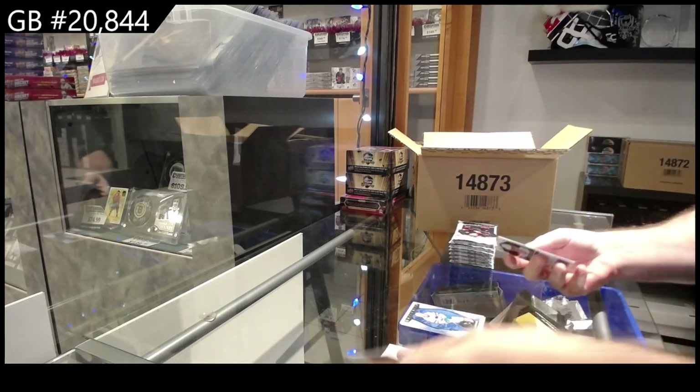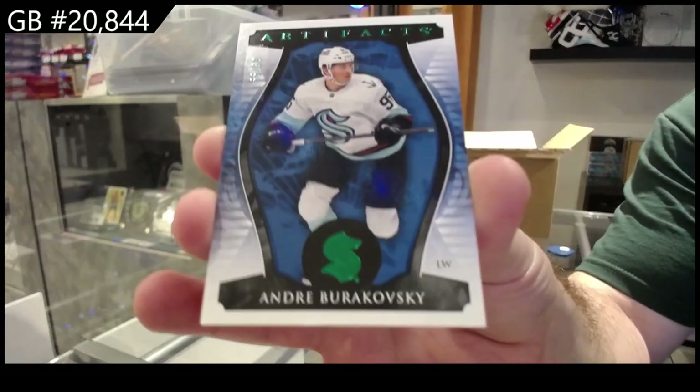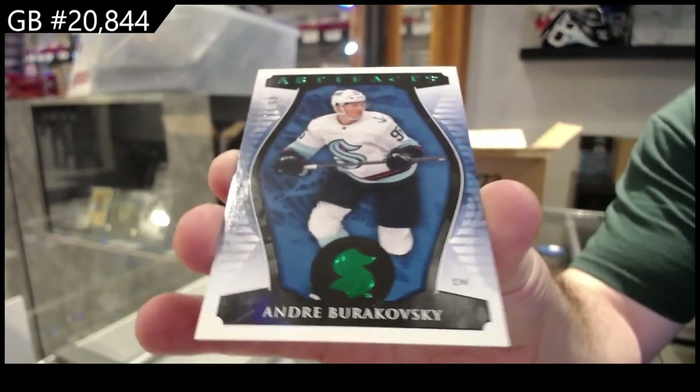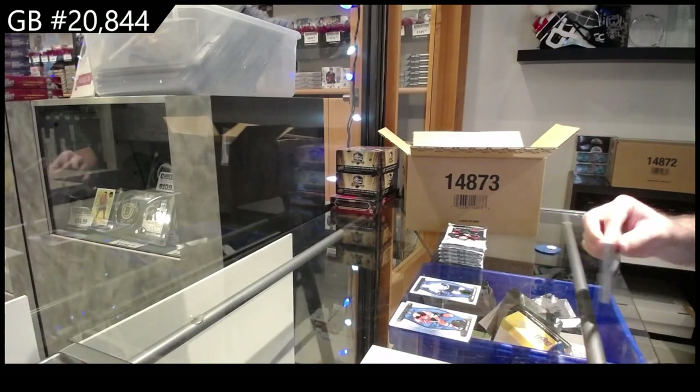Alright, we start off number 299 — Burakovsky for Seattle. So the first few guys I will show at a slower pace, as I always do, just so you guys can kind of see the style of it, the parallels, and then obviously we speed it up a little bit.